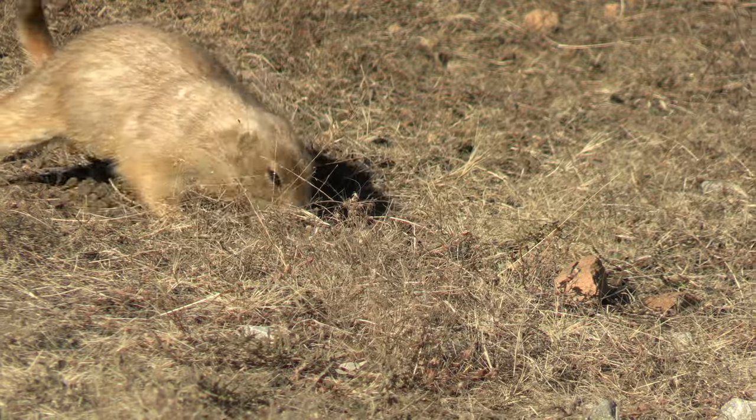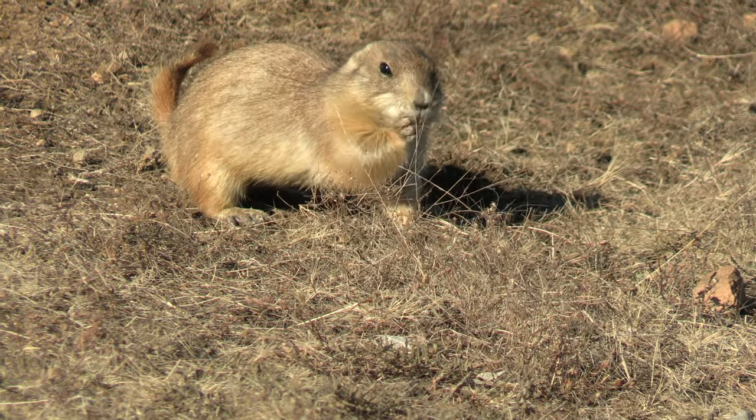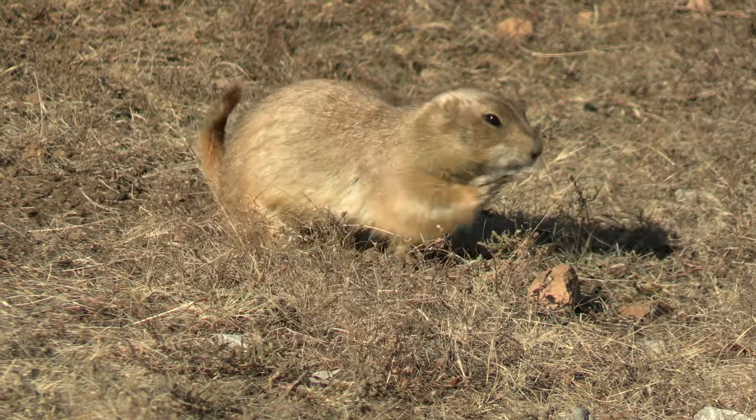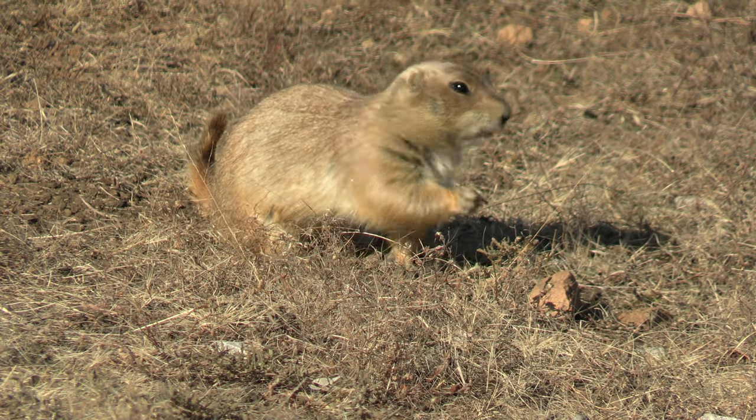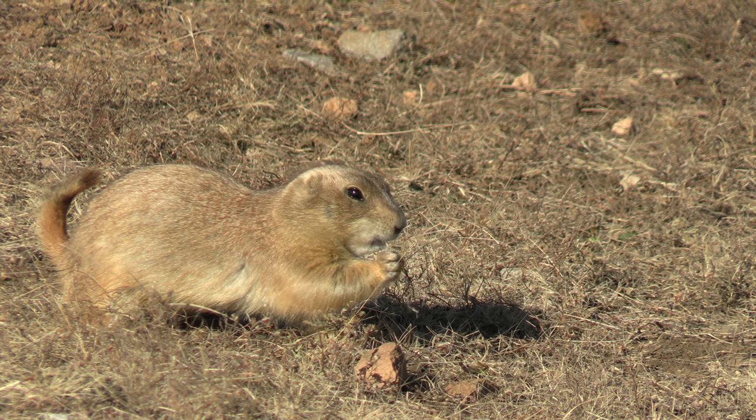We have now happened upon a humble prairie dog town. About a hundred feet behind me is a lovely colony of black-tailed prairie dogs. These little creatures are in the family Sciuridae, which includes squirrels, chipmunks, groundhogs, prairie dogs, and marmots. These are really cool and nice-looking rodents and some of my personal favorites. We're going to try and get some cool shots to show you these beautiful prairie dogs.